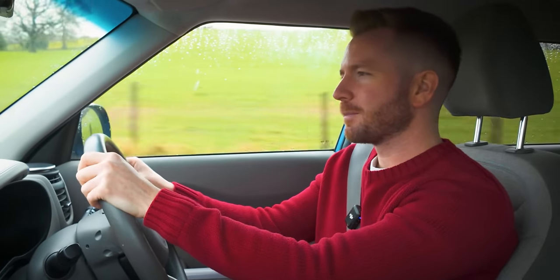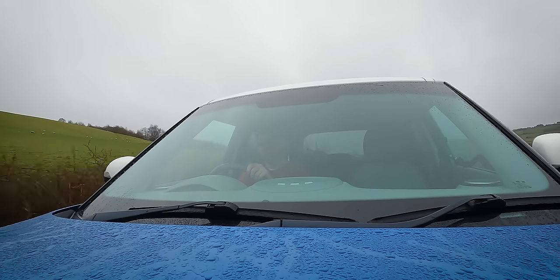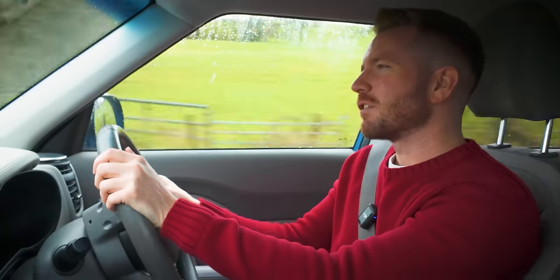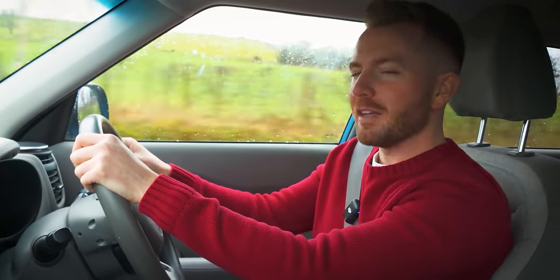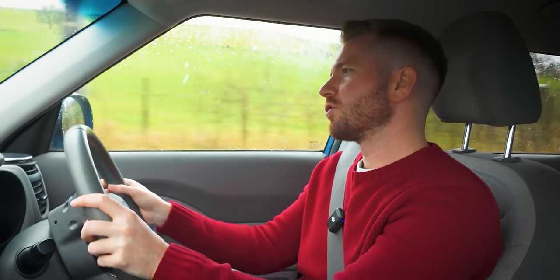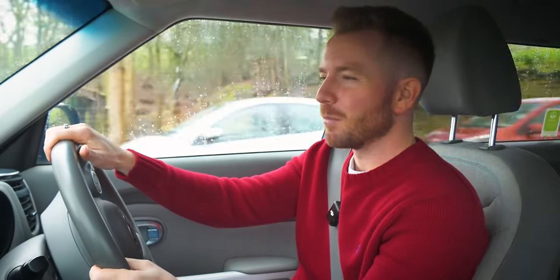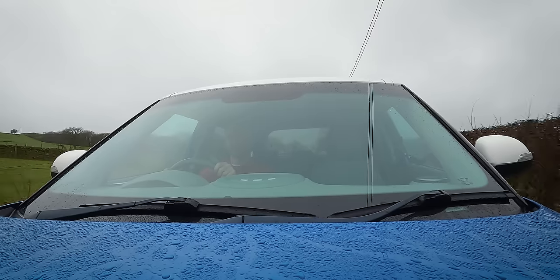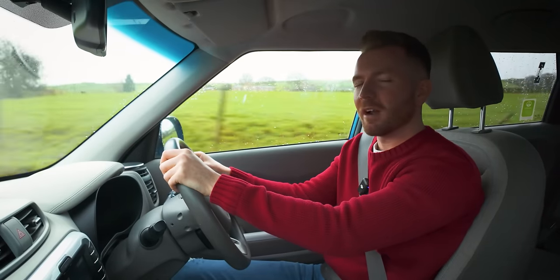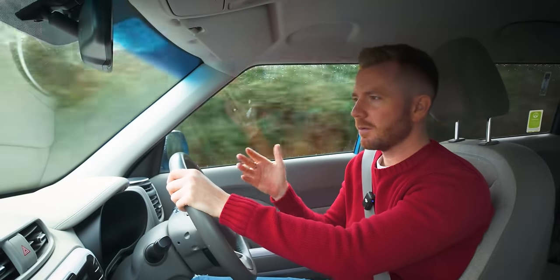I've paid £11,500 for this car. I'm hoping I can keep my spend to around £500, so it'll owe me £12,000. I should be able to sell this for around £15,500 - I had a quick look on Autotrader and I think for one in good condition with low ownership and low miles it'll do £15,500, maybe a tad more. If that's the case and I don't massively overspend, I should have a profit of around three and a half thousand pounds.